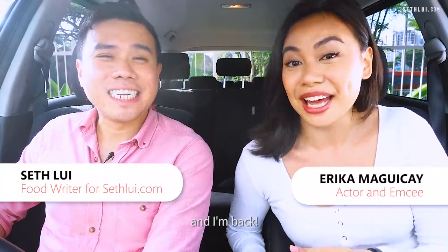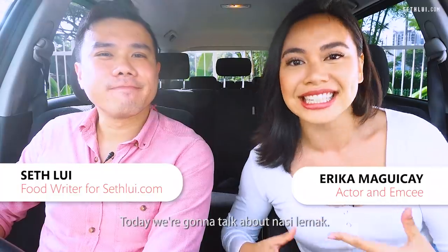Hi everybody! Welcome to another episode of Food Finders and I'm back! Today we're gonna talk about nasi lemak.